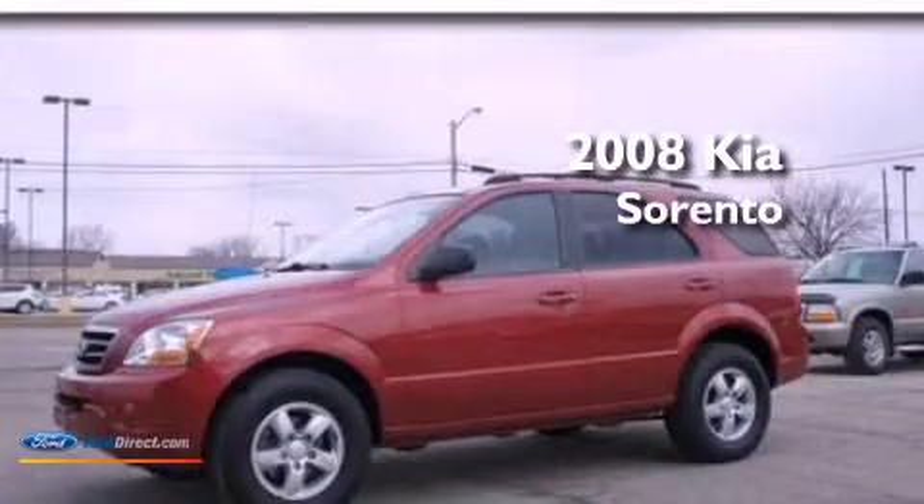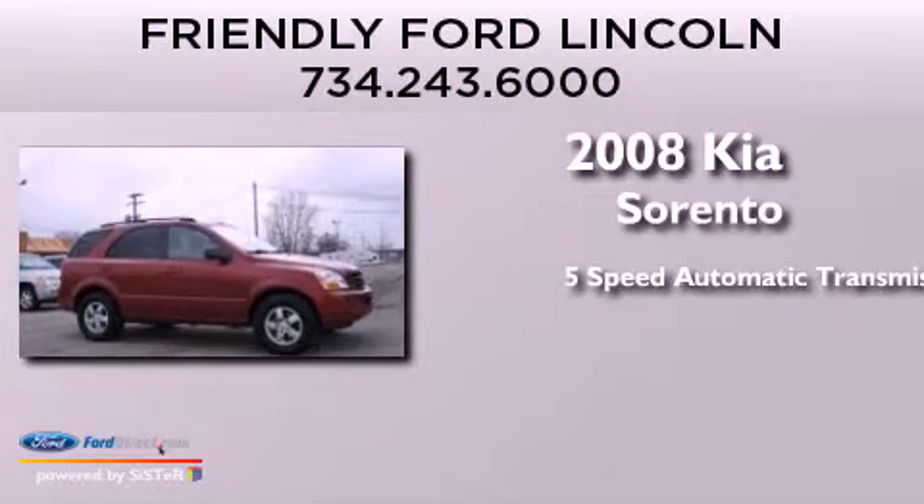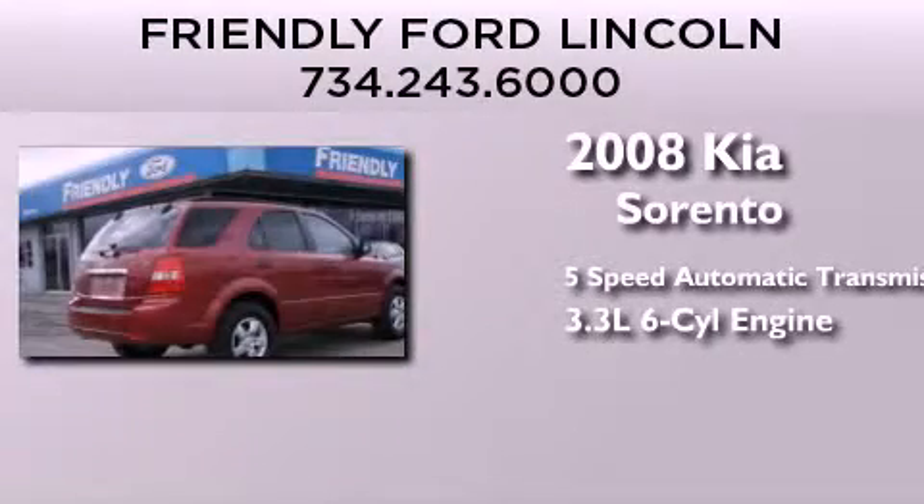This is a 2008 Kia Sorento. This crossover has a 5-speed automatic transmission and a 3.3-liter V6.